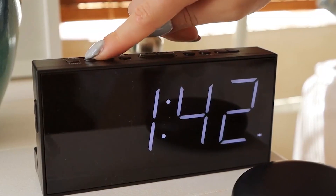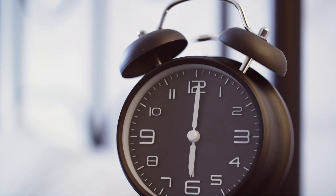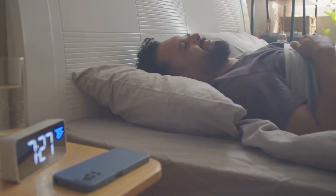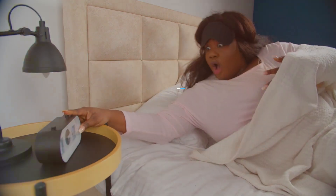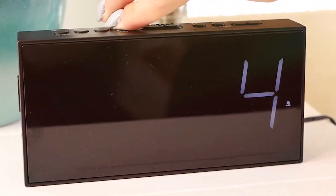Are you tired of waking up groggy or missing important appointments because your alarm just doesn't do the trick? Finding the right alarm clock can be a game-changer, turning your mornings from chaos into calm. Whether you're a heavy sleeper, need something compact, or want features like a snooze button or a built-in radio, we've got you covered. In today's video, we'll dive into the seven best alarm clocks that cater to different needs and preferences, ensuring you start your day on the right foot. Let's get started.